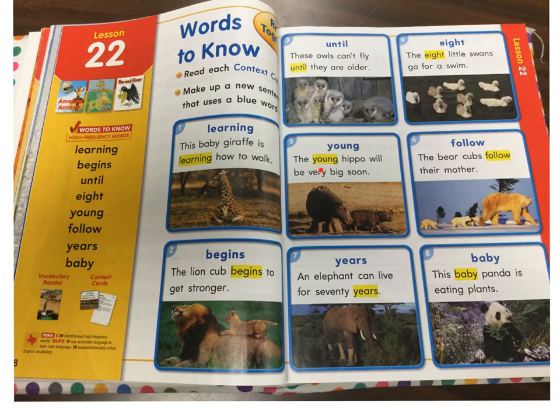Number five: Young. The young hippo will be very big soon. Number six: Follow. The bear cub follows their mother. Number seven: Years. An elephant can live for 70 years.